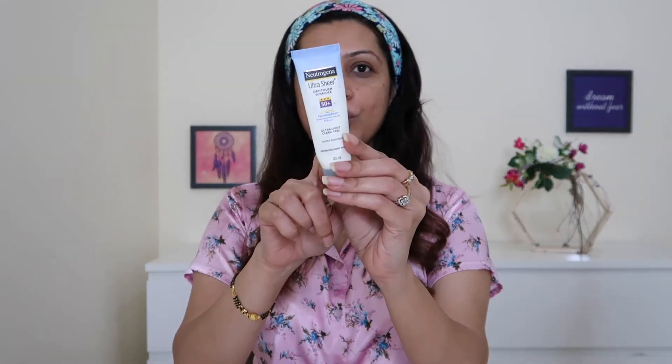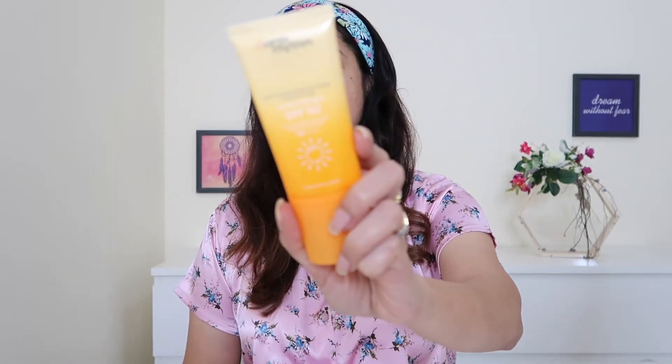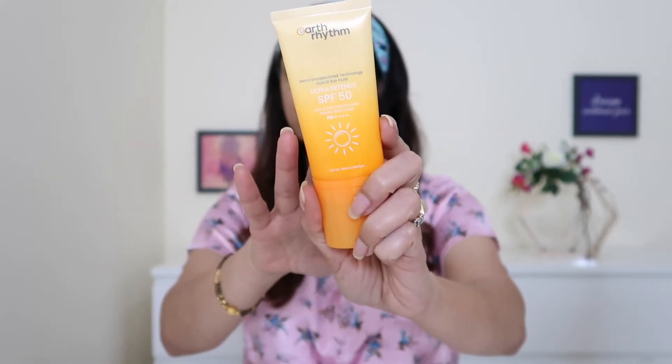Now let's move to the next step, and the next step is sunscreen. You all know that I absolutely love my sunblock from Neutrogena, but it is completely finished — there is nothing left in it, and I had to test another sunscreen. I went ahead and got myself this sunscreen from the brand Earth Rhythm, and it is derived from sugarcane.